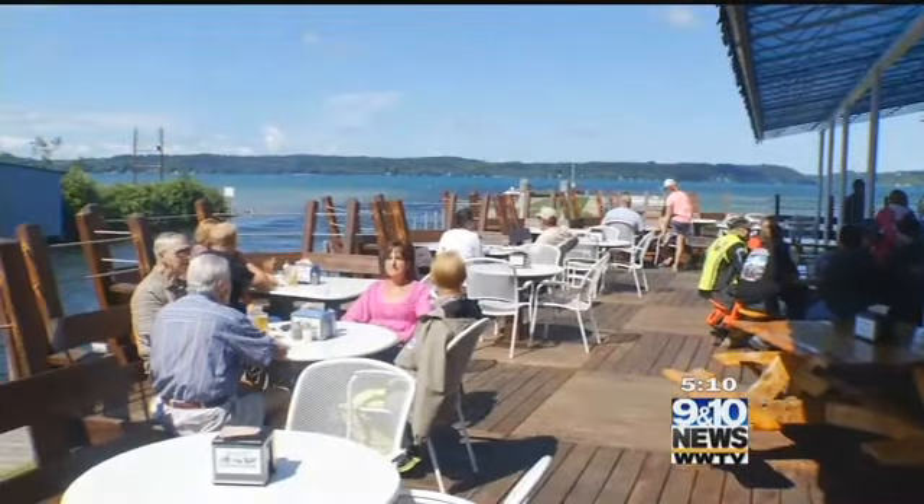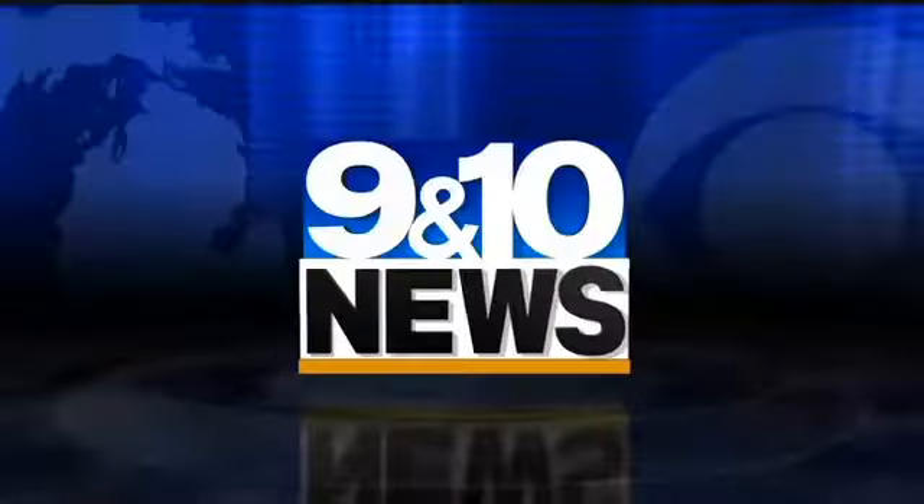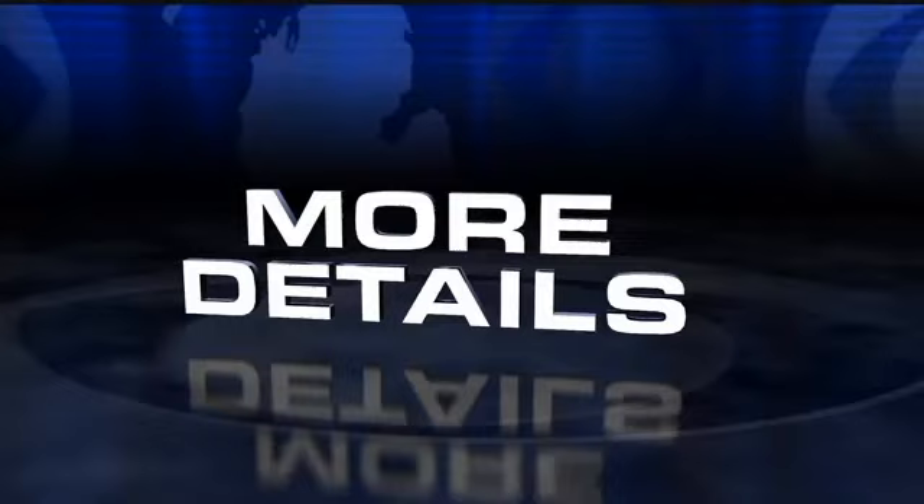Sitting proud on the shores of Torch Lake is Dockside Restaurant. This northern Michigan staple is cooking up those summer beach classics, but of course they aren't without some unique twists. London 10's Jenny Bushell has more details tonight as she takes you inside the kitchen.